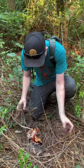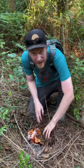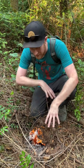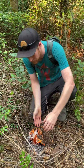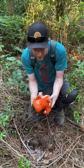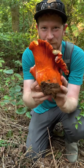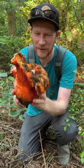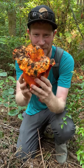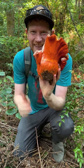Oh my gosh, look at these! It's a huge lobster mushroom. It's Hypomyces lactiflorum — a base species of Russula that's been colonized by this soil mold, turning a white uninteresting mushroom into this massive orangey-red mushroom called a lobster mushroom. This is just so cool — look at the size of this thing! Holy cow, this is like two or three pounds of mushroom just sitting in the ground. What an amazing find up here in Humboldt.